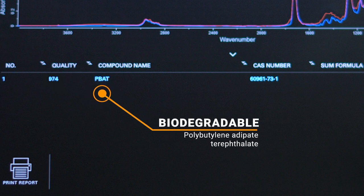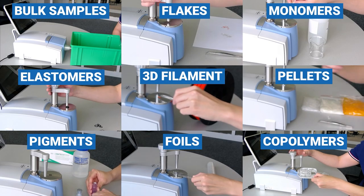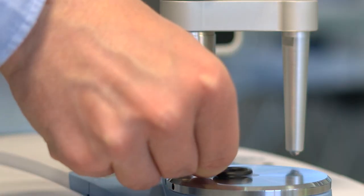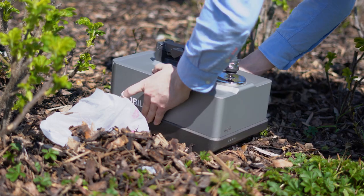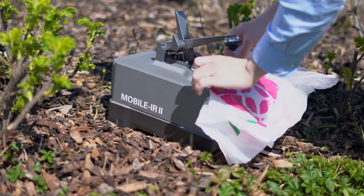But FTIR is not limited to analyzing pure polymers. It readily identifies polymer blends, additives, fillers, and can even analyze carbon black filled plastics. If you don't want to wait for a lab result, FTIR can also go mobile and accompany you on trips to the outdoors, the production line, or the incoming goods department.